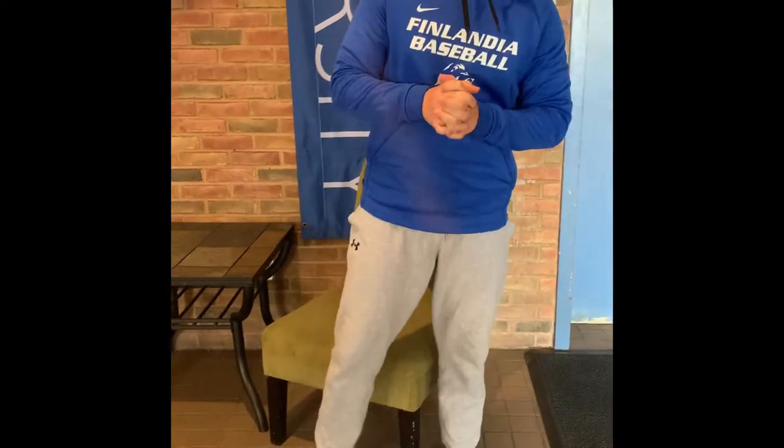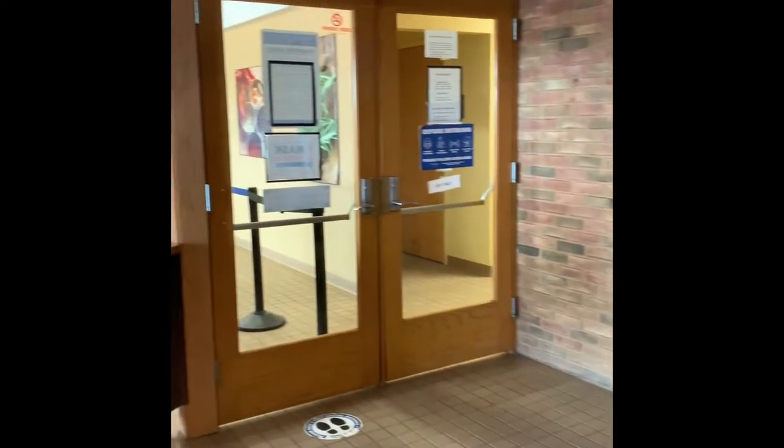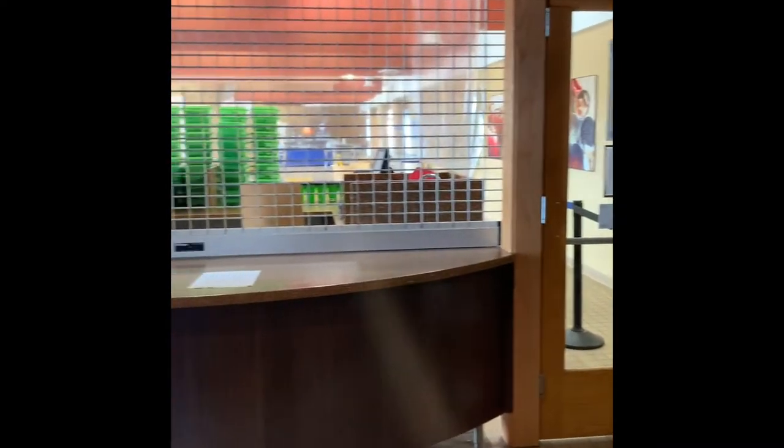Hi guys, this is Finlandia University and this will be a campus tour. So today we're sitting here in Finlandia Hall. This is the dorm area. This is actually your cafeteria — this is where you will get your food throughout the day — and then for the dorms there's four levels.